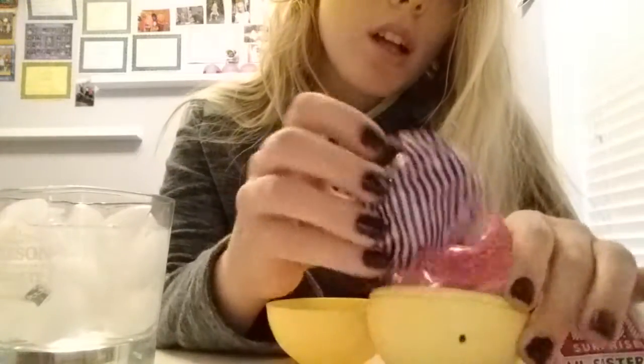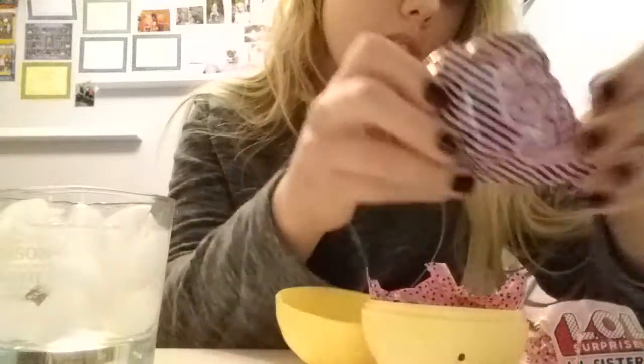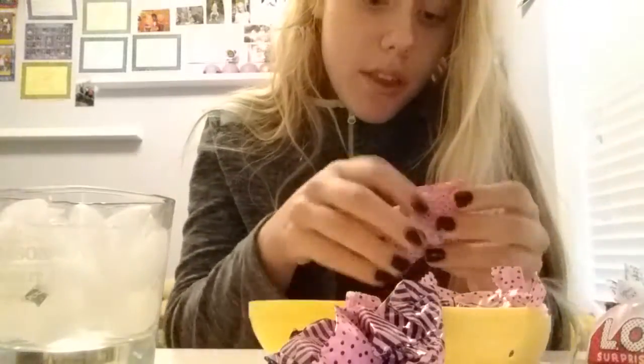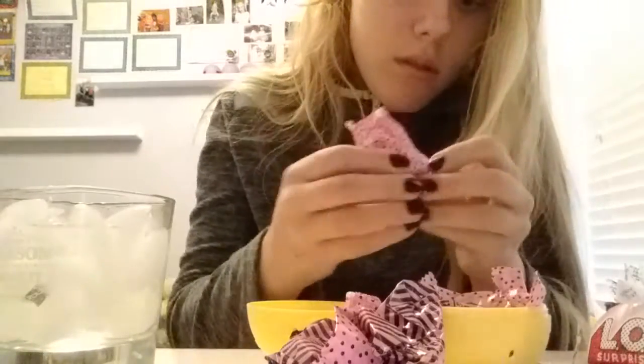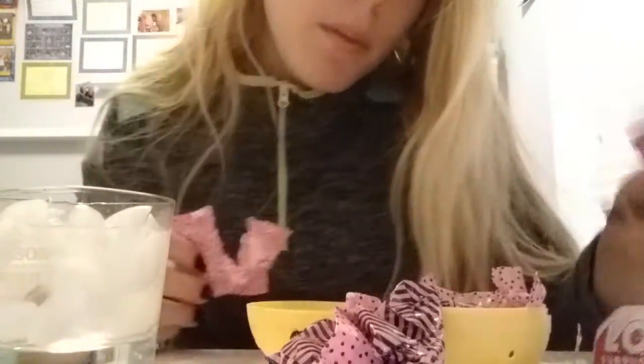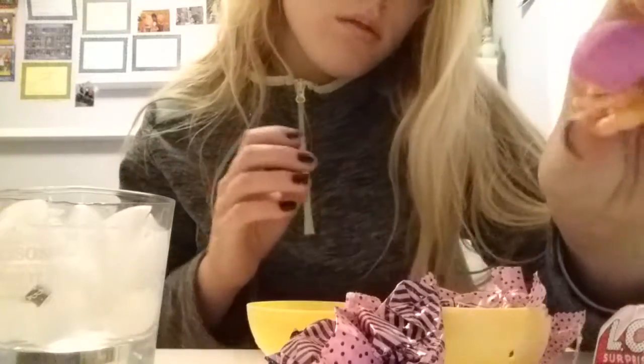The blind bags are like light pink, which I wasn't really expecting. I think this is the one with the baby. I think we got Little Super Baby! She's cute.